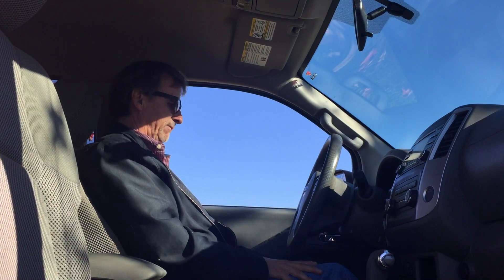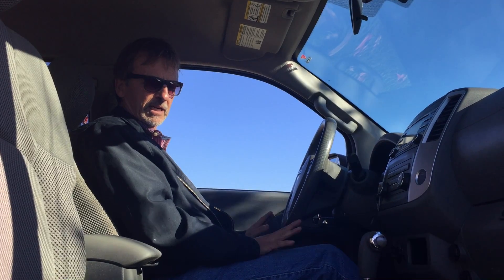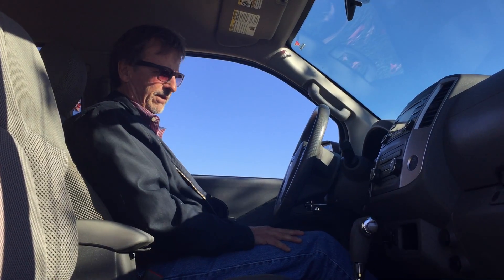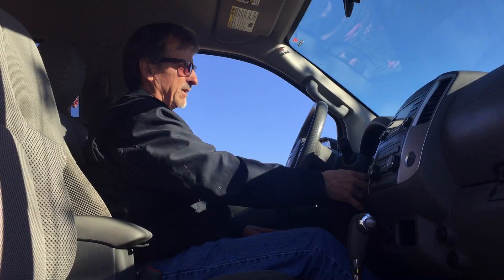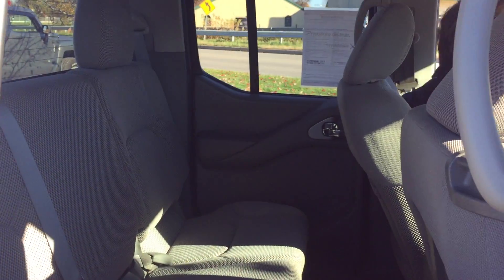Let's back up the seat a little bit — very comfortable. I love these Frontiers; I always have. I loved the Nissan Hardbody trucks before the Frontiers were ever thought of, so I've been a fan of these a long, long time. They are extremely durable.